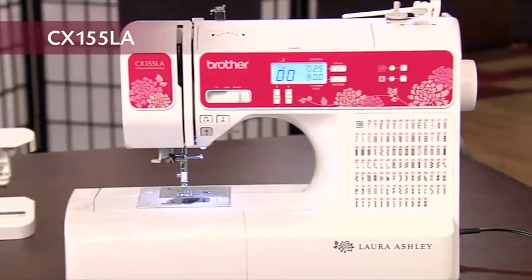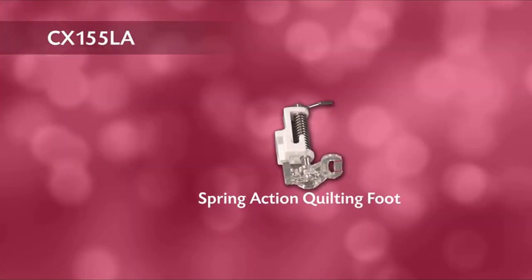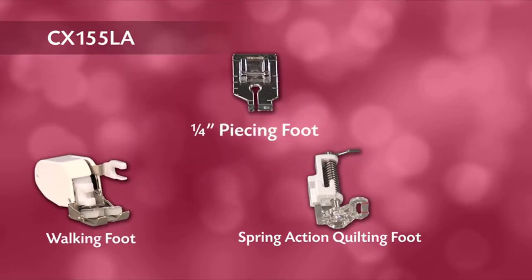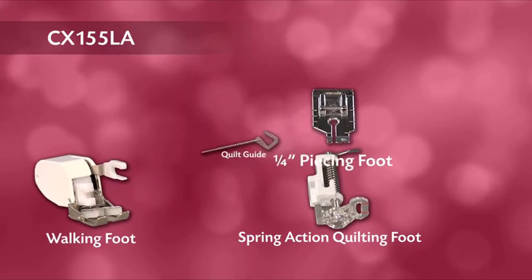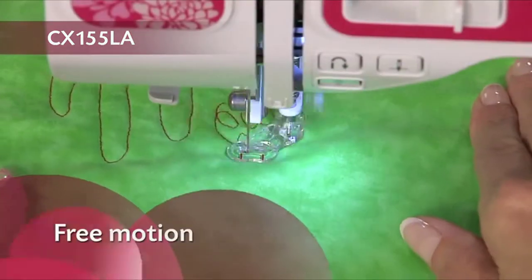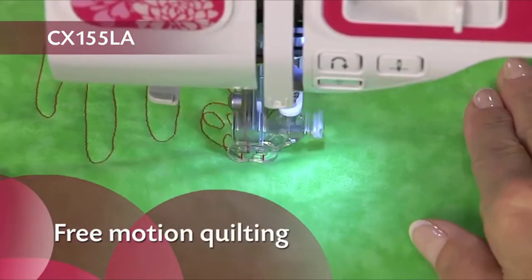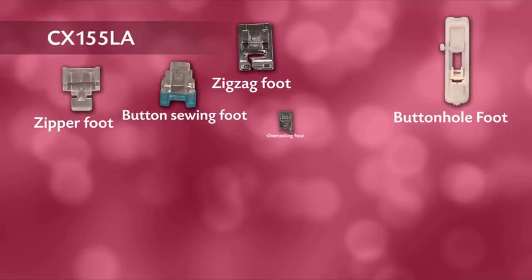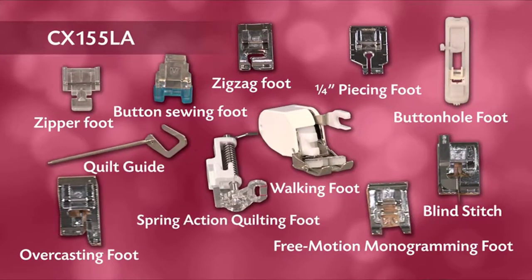For fine finishing, included are our blind stitch and overcasting feet. For quilters, included is our spring action quilting foot, a walking foot, a quarter inch piecing foot, and quilt guide. Quilters also love that this machine allows them to do free motion quilting. In total, there are 10 quick-change feet and a quilt guide — a tremendous value.